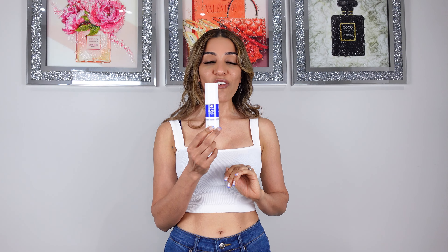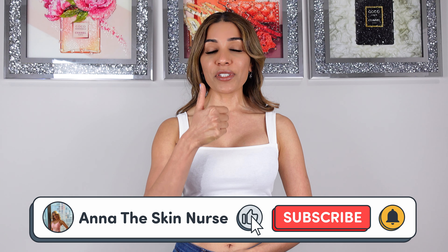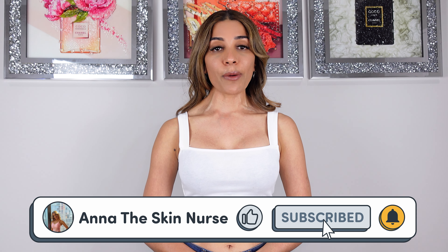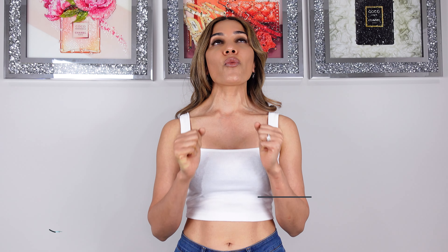That's it for today's video, guys. Hope you enjoyed watching and got some useful information out of it. If you enjoyed the video, please give me a thumbs up, and if you haven't already subscribed to my channel, please click that subscribe button. That will mean the world to me, and I shall see you in my next video. Until then, bye bye.